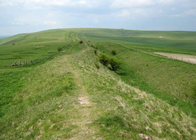Wantsdyke is a series of early medieval defensive linear earthworks in the west country of England, consisting of a ditch and a running embankment from the ditch spoil, with the ditching facing north. There are two main parts: an eastern dyke which runs between Savernake Forest and Morgans Hill in Wiltshire, and a western dyke which runs from Moncton Coombe to the ancient hill fort of Mays Knoll in historic Somerset.